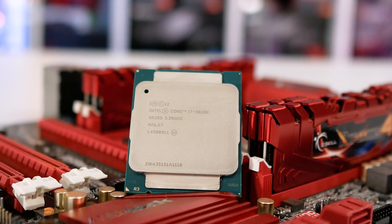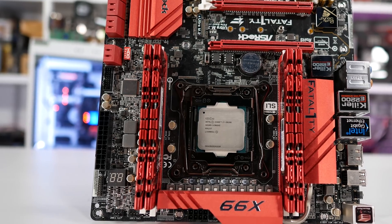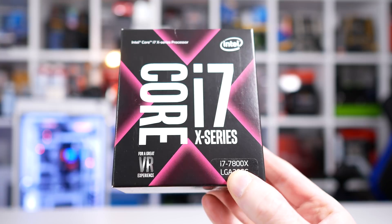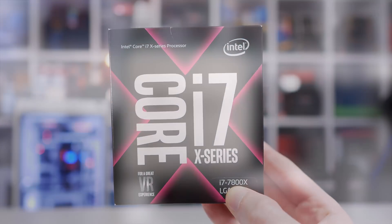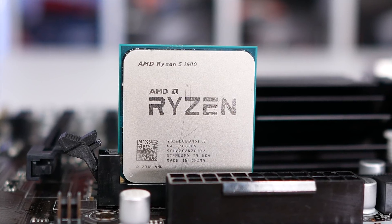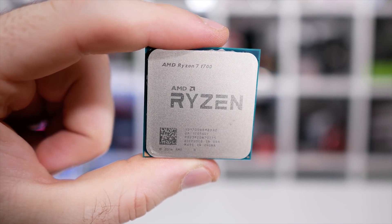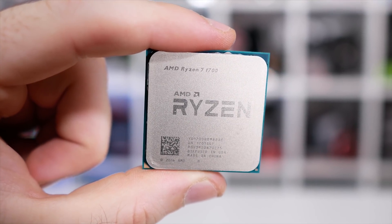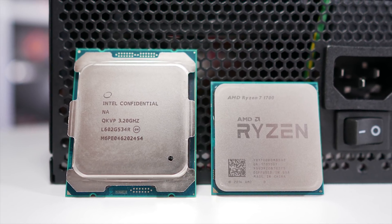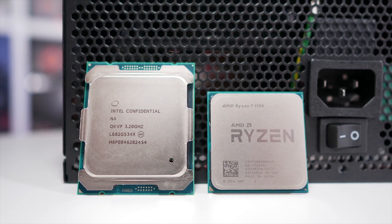Since the release of the 5820K, we've seen the 6800K at $434 US, then the 7800X which went back down to $390 US. Last year we also got the Ryzen 5 1600, now discounted to less than $200 US, and the 8-core 16-thread R7 1700 now available for less than $300 US. This means Intel's high-end desktop platform faced some real competition in 2017 — not something it's really ever seen.